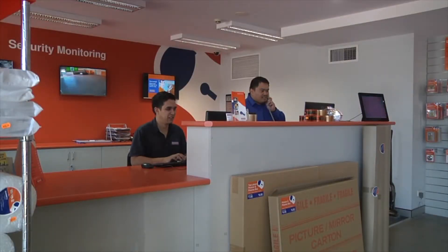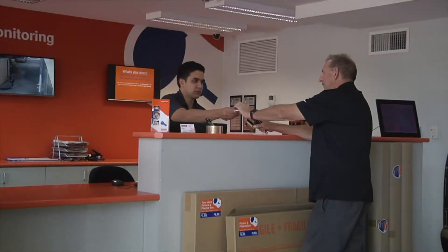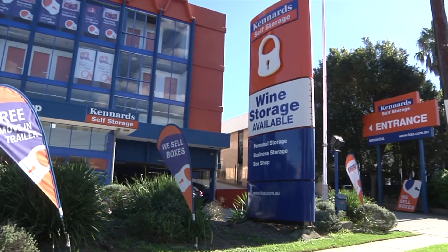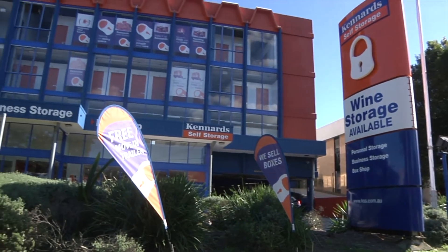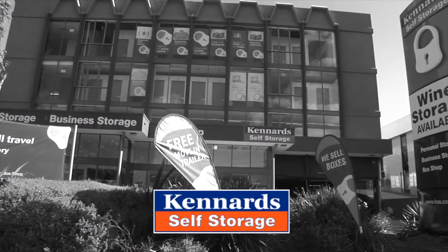Our box shop is open to the public seven days a week, so drop in and browse the shop. You can arrange your storage online or visit in person any day of the week. So when you need space, for whatever reason, keep it at Kennards — the people who care.